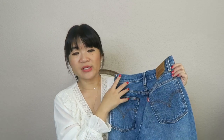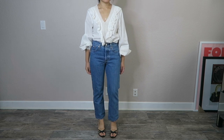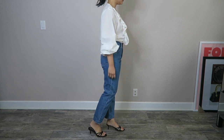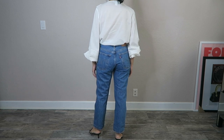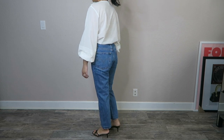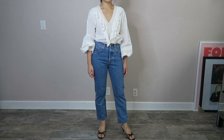My next pair is another pair of 501s - true 501s, 100% cotton. This is just in their original 501 style in a very classic blue with no fading, no whiskering - a pretty even color all the way down, which I absolutely love. On the back it's very classic Levi's again. These are high-waisted and straight leg. I absolutely love these and I don't think I will ever get rid of them.